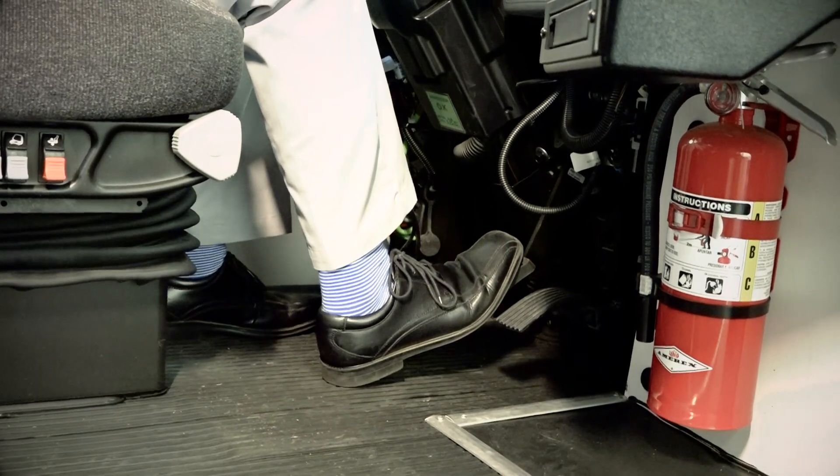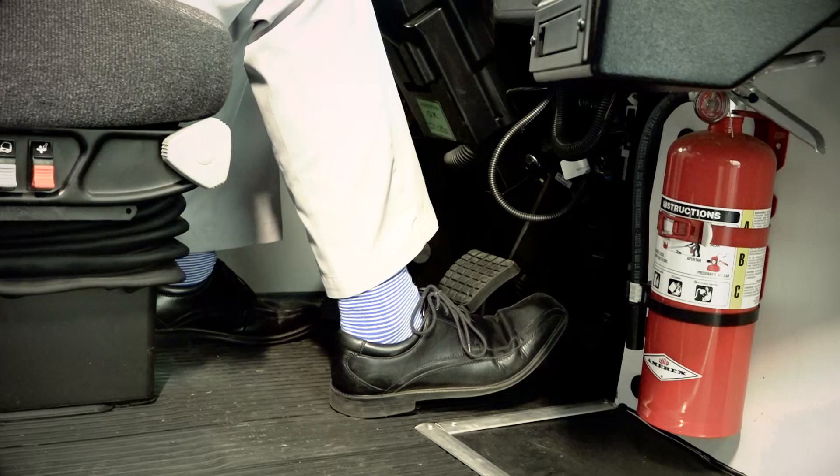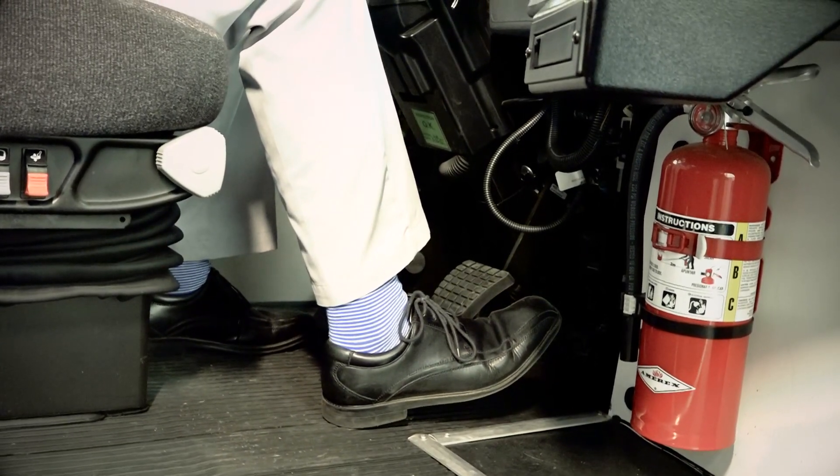Another area of savings over the life of the bus is with brake pads and tires. Electric buses have a unique feature called regenerative braking. In regenerative braking, the motor that powers the bus is also used to slow it down. When you let off the accelerator pedal, the motor starts to generate electricity and send it back to the batteries, which also slows the bus down. Because the motor is slowing the bus down, the driver has to use less mechanical braking. This reduces the wear and tear on the brake pads and the tires, extending the intervals at which they need to be changed.